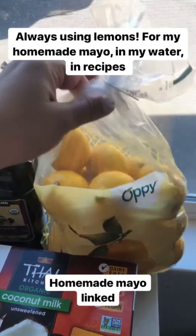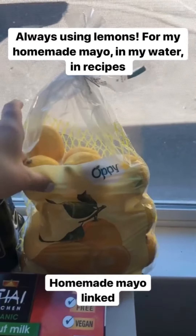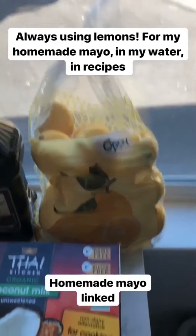I also got a huge bag of lemons. I use lemons the most — I use them for my homemade mayonnaise, I'll put them in my water, and I love using them in recipes to add acid.